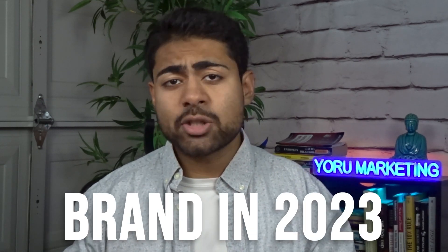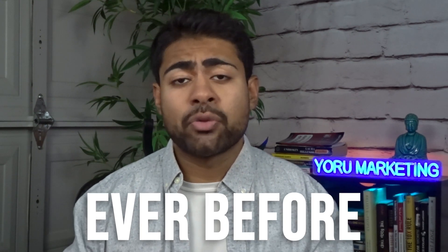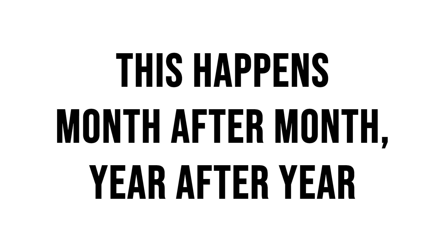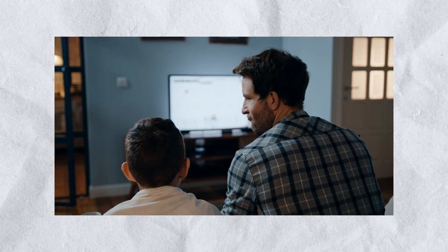Scaling your e-commerce brand in 2023 and onwards is more important than ever before, not only because there's a lot more competition now — and this happens month after month, year after year — but also because rules are constantly changing with Google Ads. There are new campaign types coming, like how they completely wiped out Smart Shopping in 2022 and came up with Performance Max campaigns.